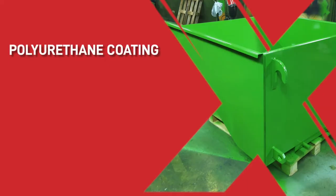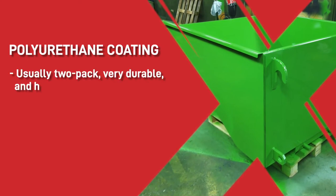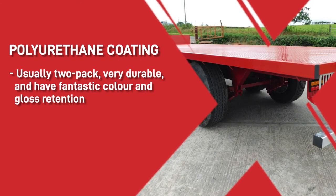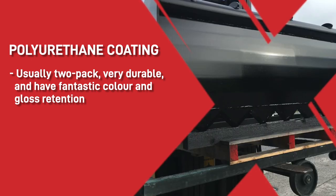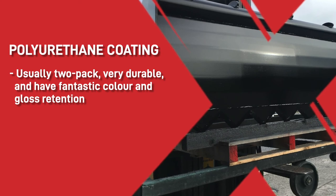The final coating base that we supply is polyurethane. These are usually two-pack, very durable, and have fantastic colour and gloss retention. You do, however, have to be aware of the isocyanates in some of these coatings, and if the sprayer is exposed for long periods of time, it can cause health problems like asthma.